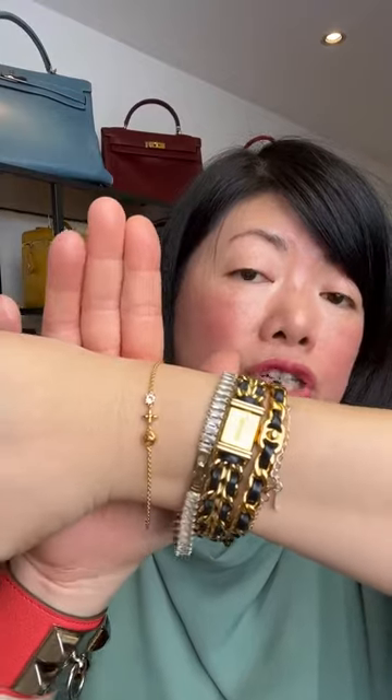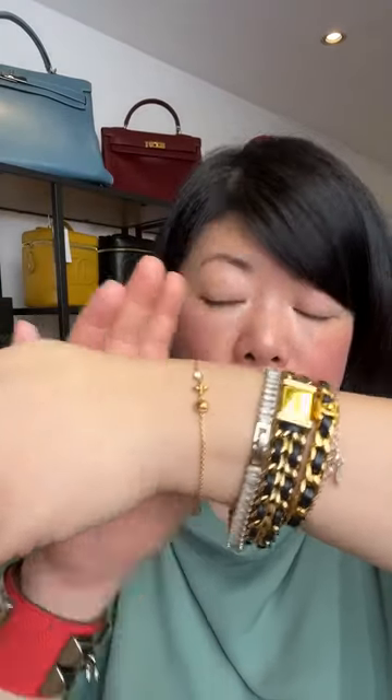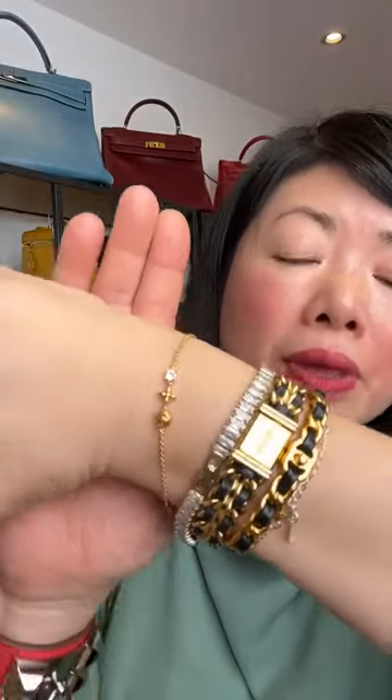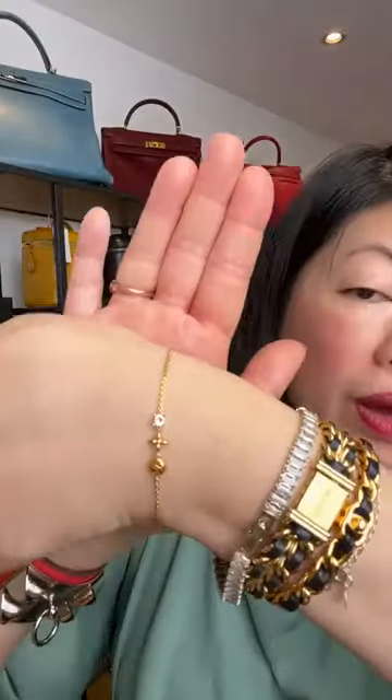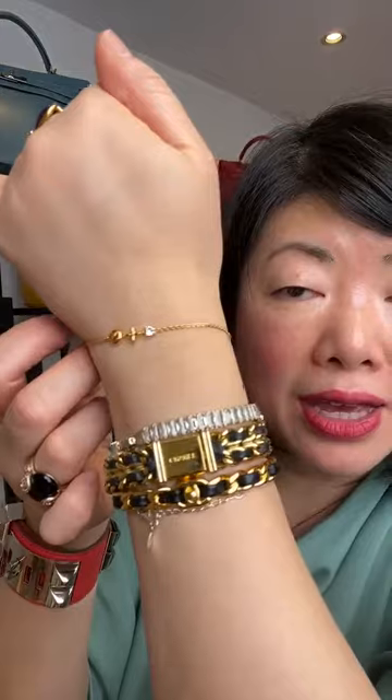Fantastic condition — no loss of shine, no tarnish. It will come with a complimentary Luxury Promise dust bag and it is signed Louis Vuitton. The price is £335, which is $414 US dollars. That is the bracelet — available to add to cart now.